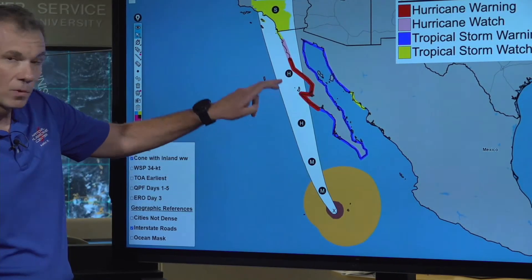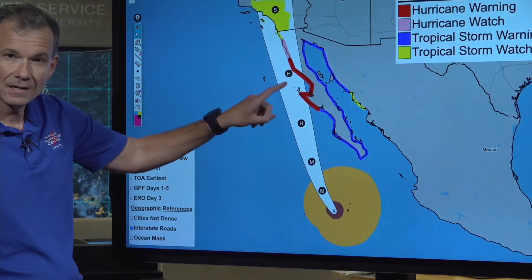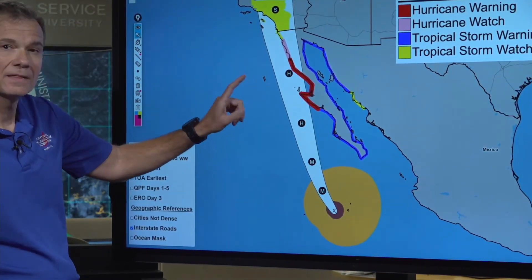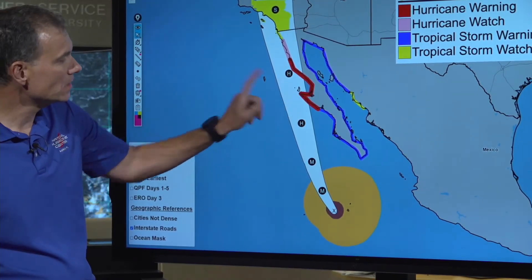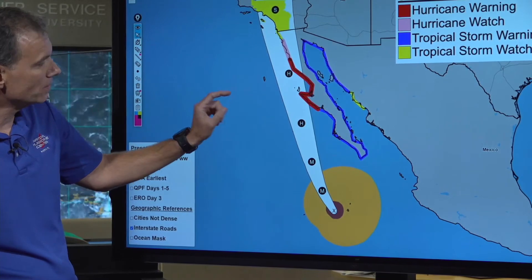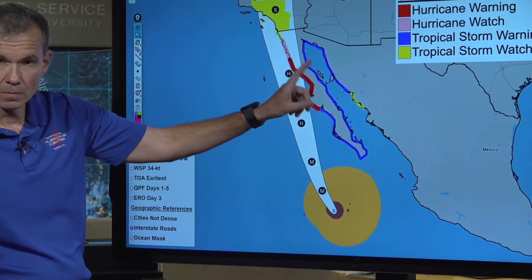As it turns and moves more towards the north and north-northwest, we're going to approach the western side of the Baja Peninsula, and that's why they are under a hurricane warning. This red area here is a hurricane warning for the western portion of the Baja Peninsula. The blue is a tropical storm warning.